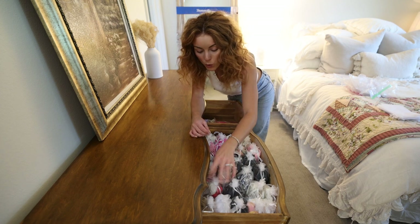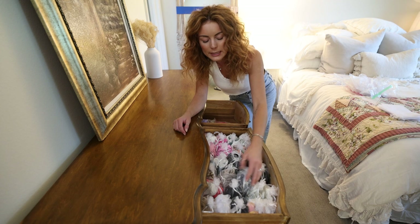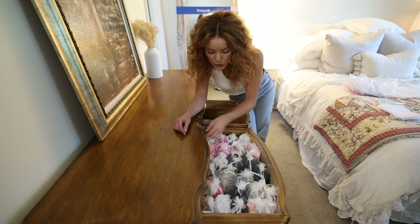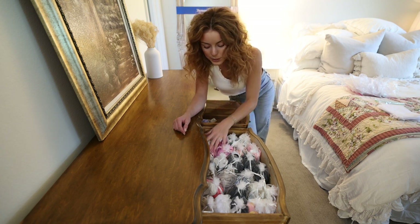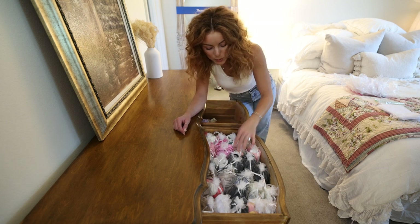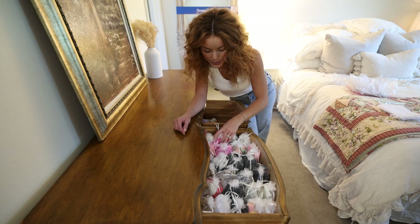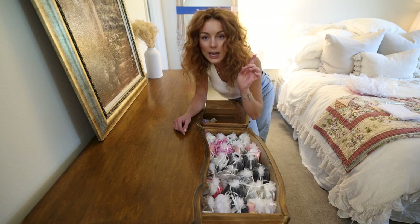Not only does it look better, but it also condensed the swimsuits so I was able to fit more in one drawer rather than having them spread across two. The bags I ordered I'll link below — I think they were about four by eight inches. I may order one size bigger for some of my bigger swimsuits. But it's so much easier to pull them out and see all of them. If you have suits you need to organize, highly recommend this organization hack.